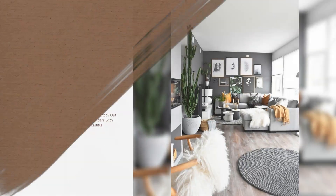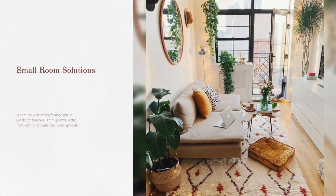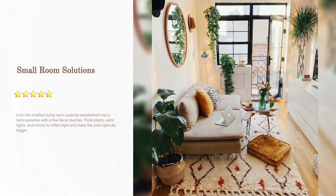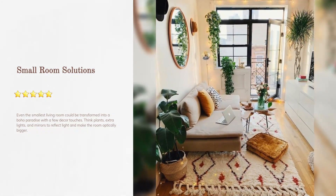Small room solutions: even the smallest living room could be transformed into a boho paradise with a few decor touches. Think plants, extra lights, and mirrors to reflect light and make the room optically bigger.